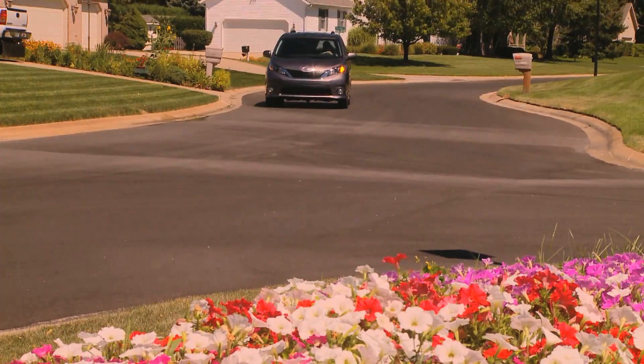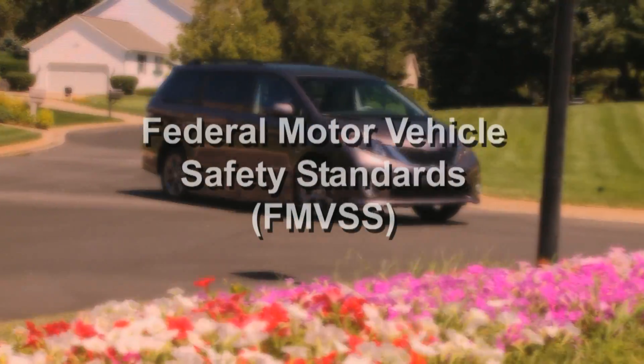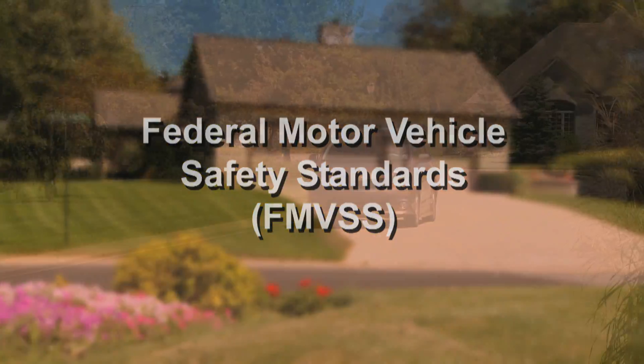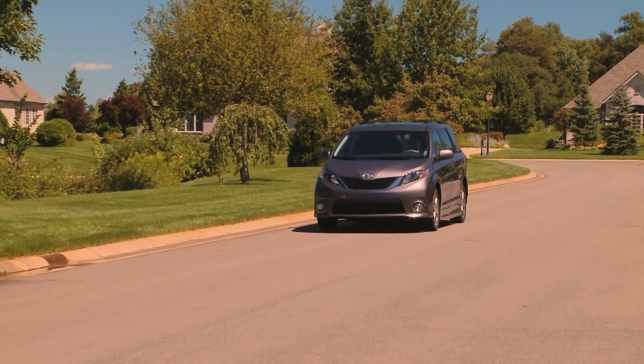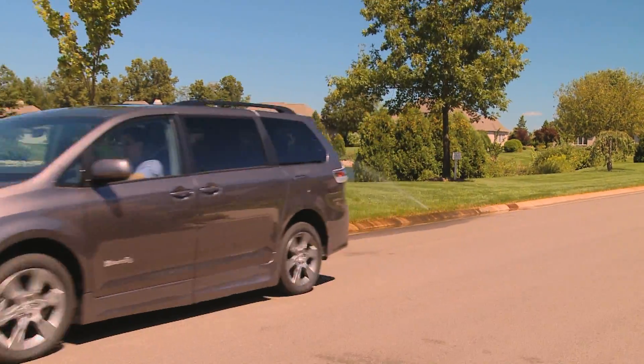Each Braun Ability wheelchair van has been front, side, and rear impact tested according to Federal Motor Vehicle Safety Standards. You can place your trust in Braun Ability vans to meet or exceed all safety standards.